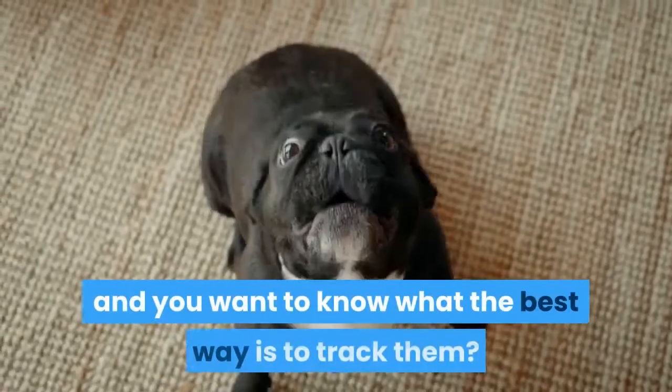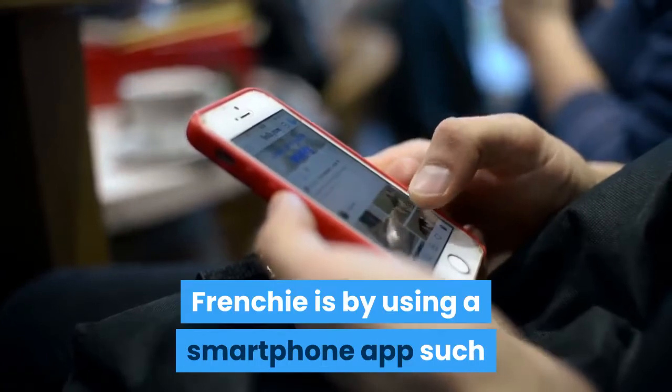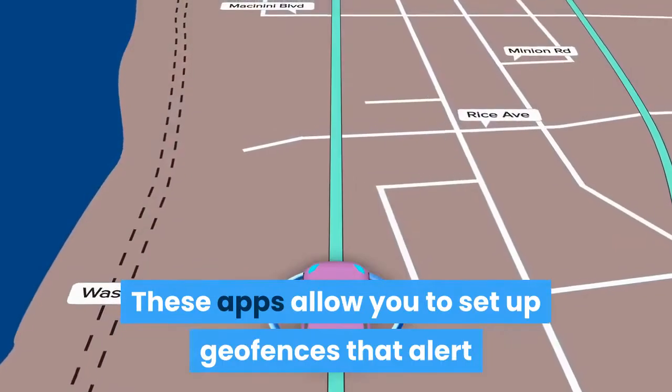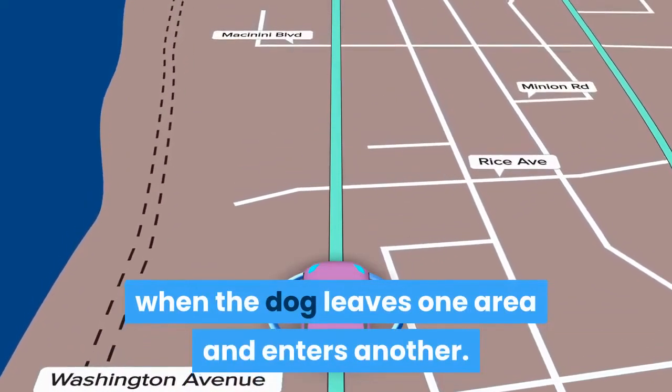You have a French Bulldog and you want to know what the best way is to track them? The first option for tracking your Frenchie is by using a smartphone app such as Find My Friends or Life360. These apps allow you to set up geofences that alert when the dog leaves one area and enters another.